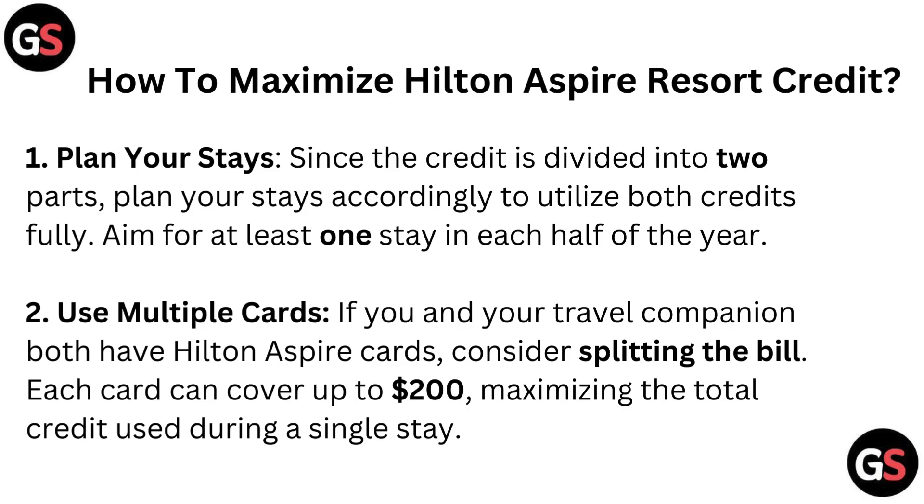Now let's see how to maximize your Hilton Aspire Resort Credit. Plan your stays. Since the credit is divided into two parts, plan your stays accordingly to utilize both credits fully — aim for at least one stay in each half of the year. Use multiple cards. If you and your travel companion both have Hilton Aspire cards, consider splitting the bill. Each card can cover up to $200, maximizing the total credit used during a single stay.